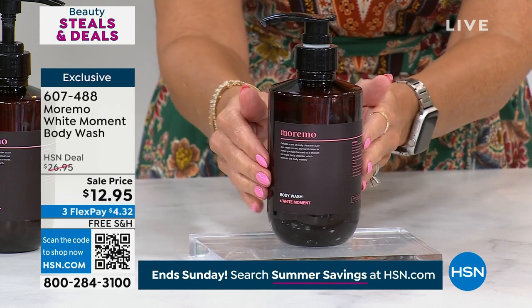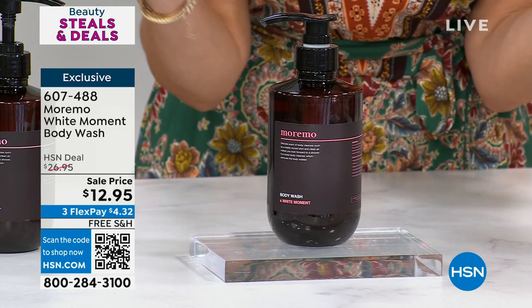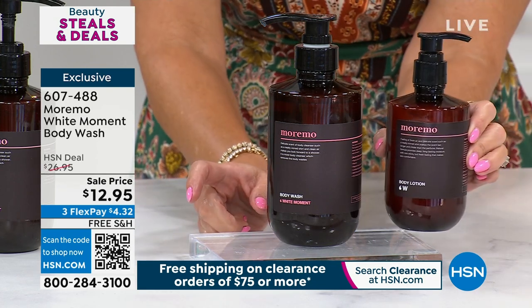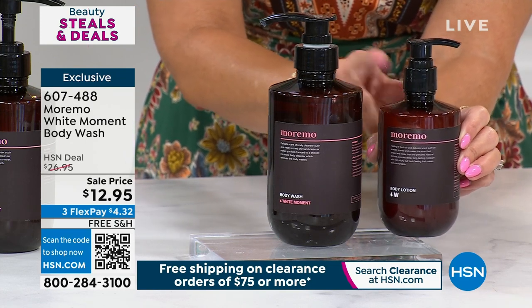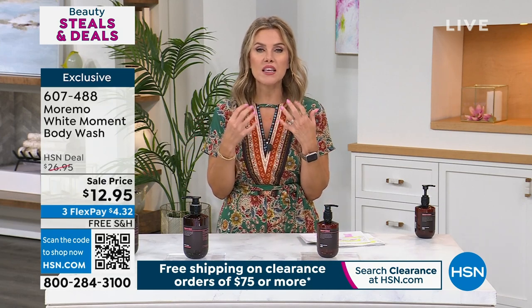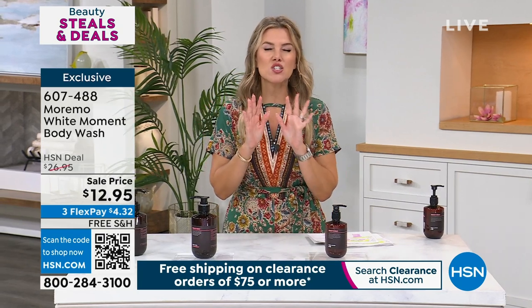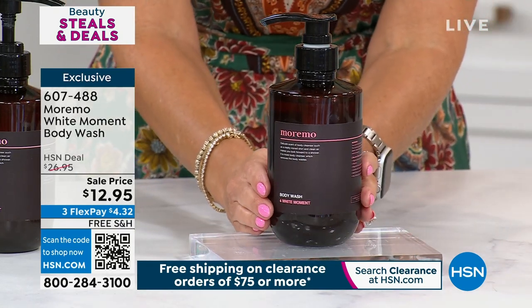16.9 ounces. It should be $26.95, but we want you to do better and feel better — $12.95. We also have the pairing of the body lotion, also on sale at $12.95, so you could literally get the duo together for less than the price of the original body wash. Free shipping and handling. There's something that just takes you away — when you have those few moments in the shower or in the bath, even three to five minutes to yourself when the kids aren't screaming. That's what this does for me, Chelsea. It gives me a little spa experience at home.